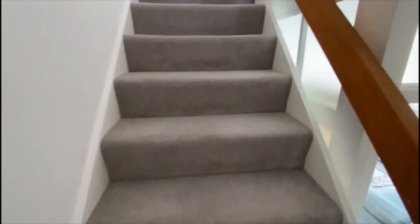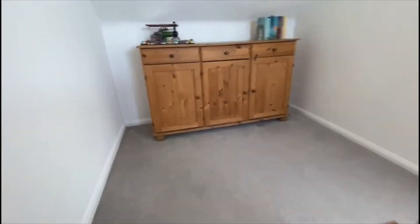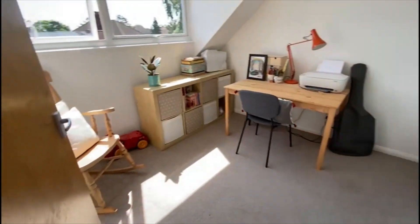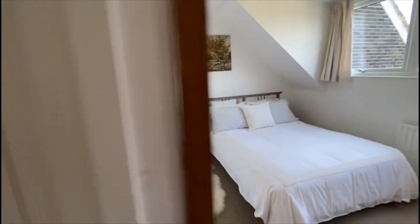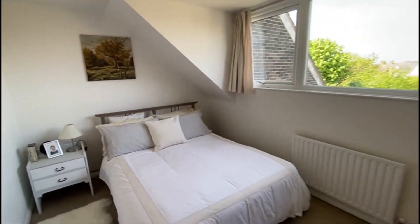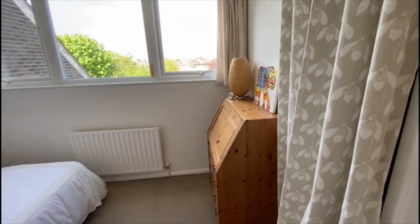Up to the second floor. There's a really nice big landing space — you could have a little office desk or anything there. Another double bedroom to the front aspect, again with built-in wardrobes. So if you've got a family and children, no one's really going to miss out. There's another storage cupboard there as well. Then there's the third bedroom, which is again a comfortable double, with a bit of storage behind that curtain there too.